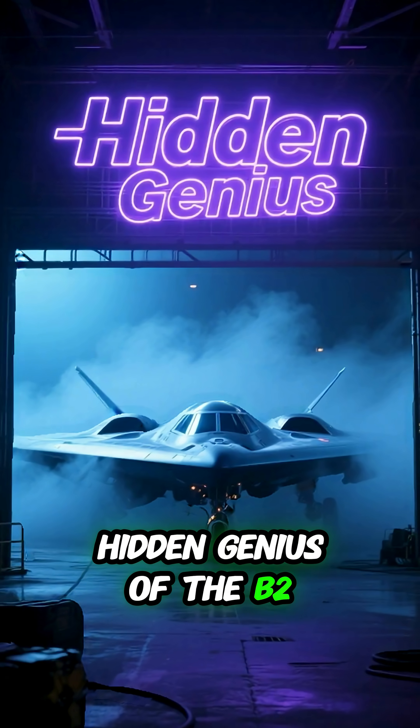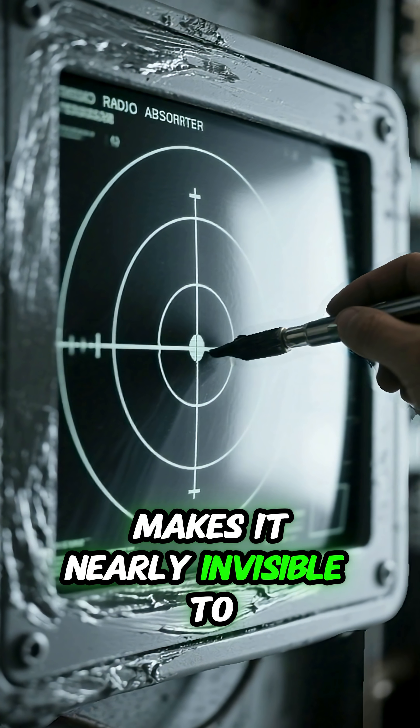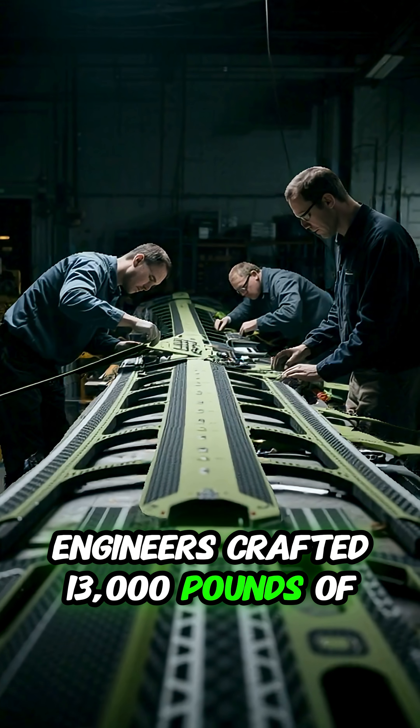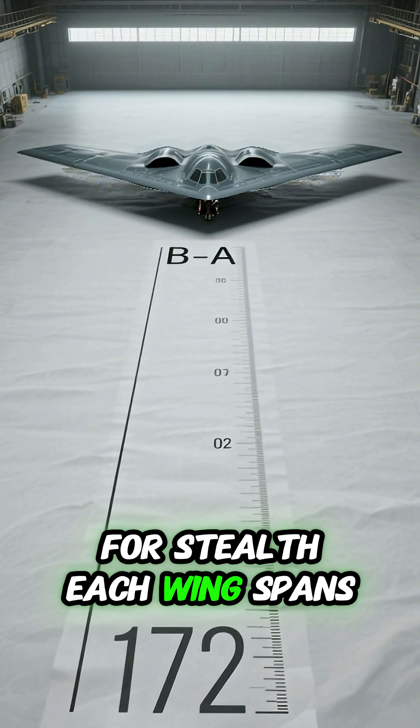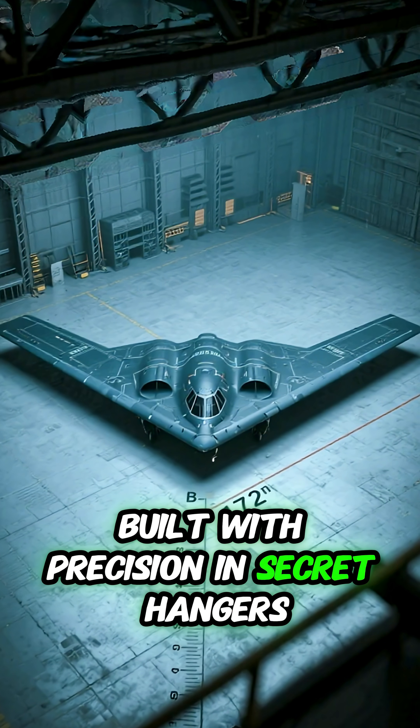Prepare to dive into the hidden genius of the B-2 Spirit Bomber. Its radar-absorbent paint makes it nearly invisible to enemy scans. Engineers crafted 13,000 pounds of composite materials for stealth. Each wing spans 172 feet, built with precision in secret hangars.